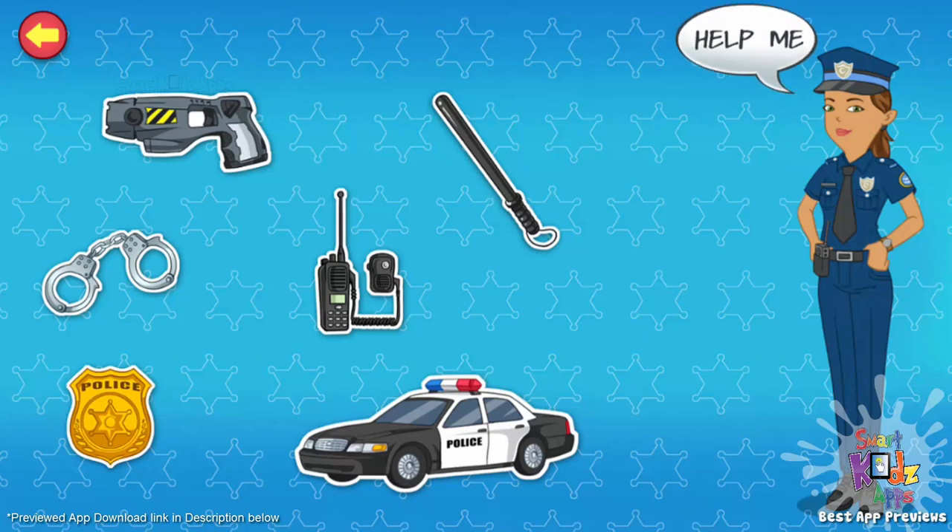Badge. I wear this so people can know I'm from the police department. Police car. It is a vehicle in which I chase criminals and patrol the town.